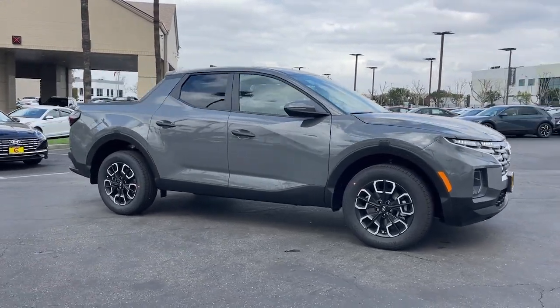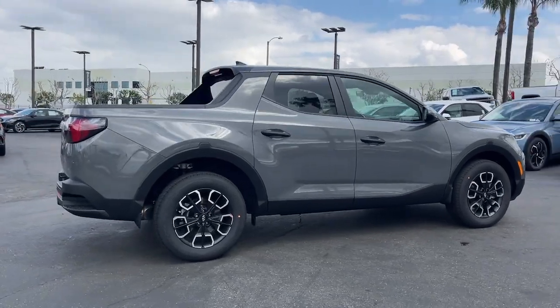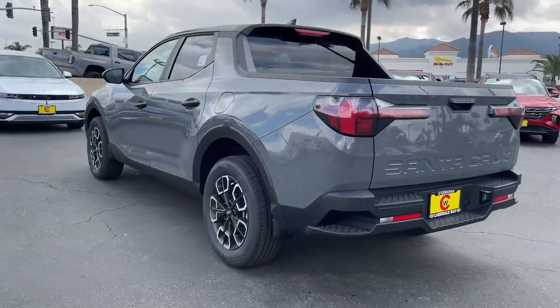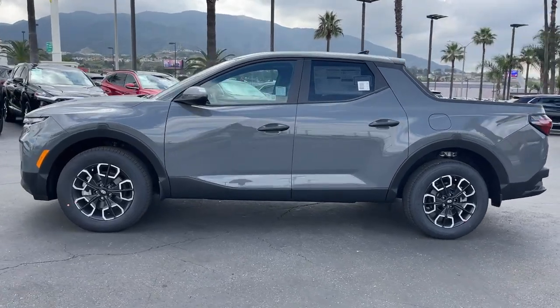Your next car could be the 2024 Hyundai Santa Cruz. Here's a stylish Santa Cruz that offers open bed and towing utility, a premium interior loaded with modern tech, sculpted good looks, and a calm, composed ride. Let the adventure begin.